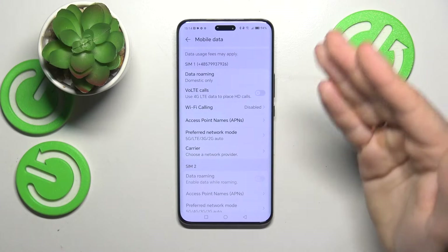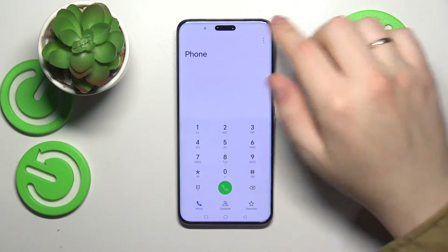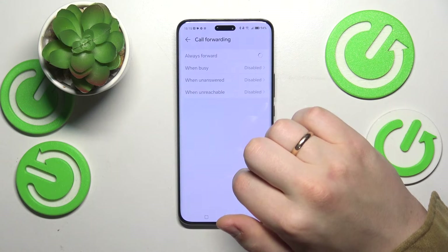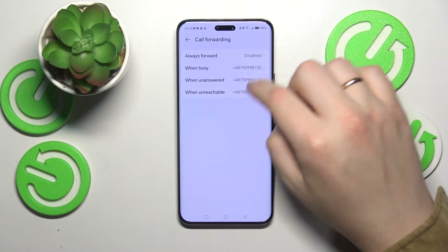Another possible solution is to open the Phone app, go into its settings, then find your SIM, open the call forwarding preferences, and make sure that the all call forwarding option is disabled.